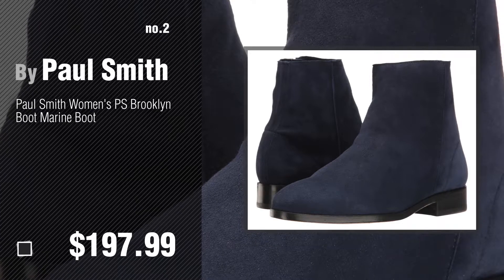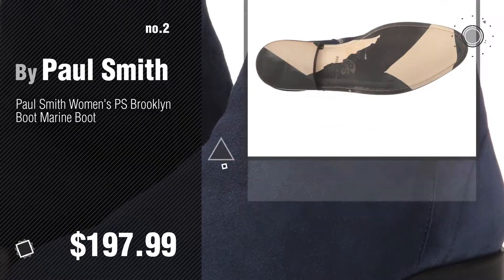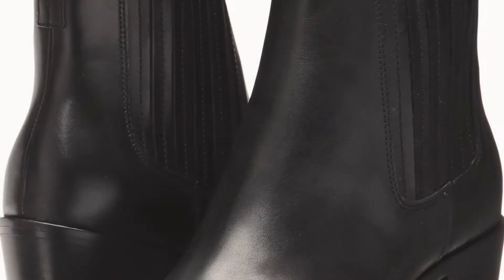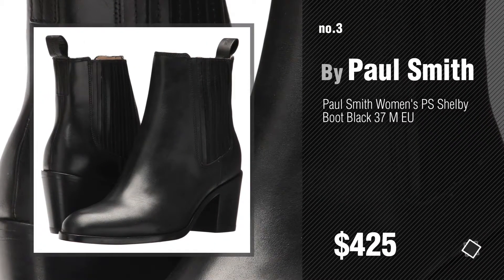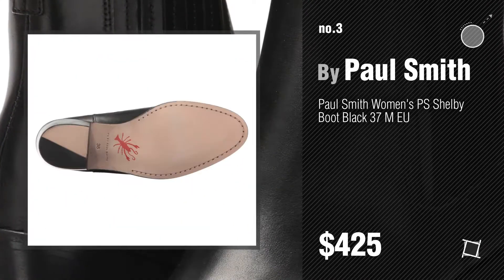Number two, another great product by Paul Smith. Number three. For more info about these great women's boots, just click the circle. Number four.